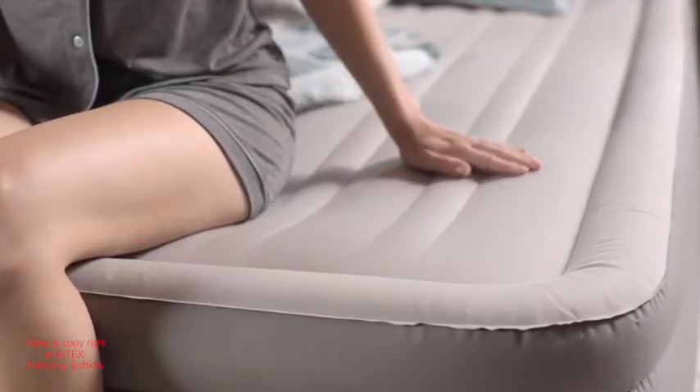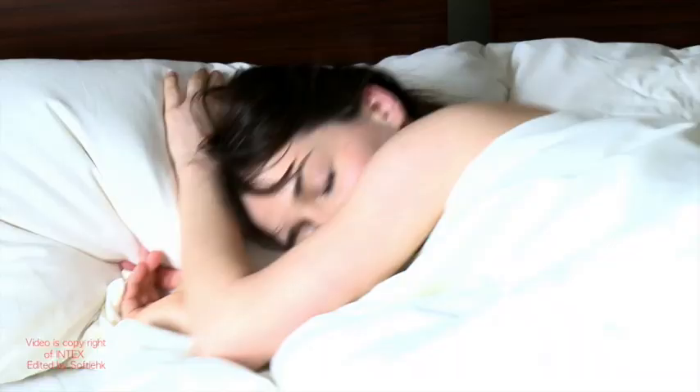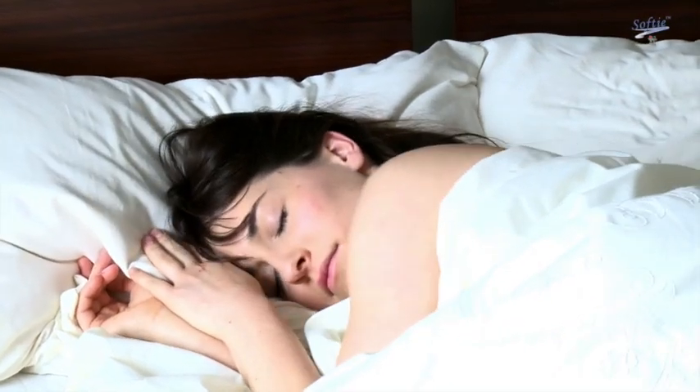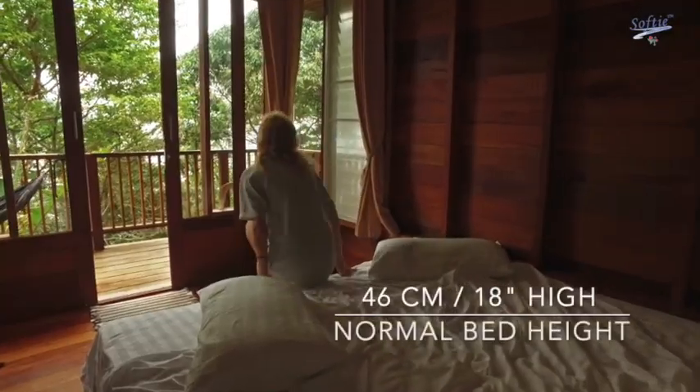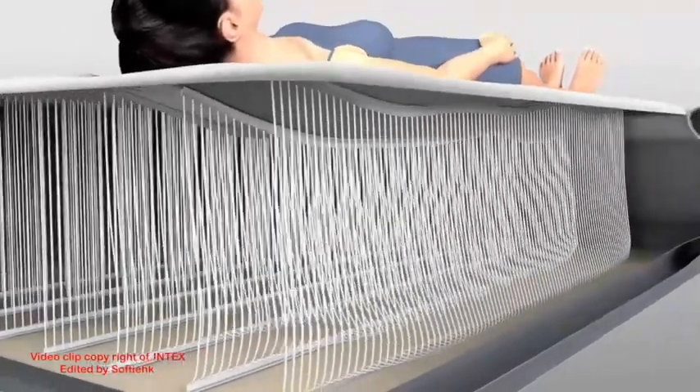It also uses a support cushion. The main fabric is made from soft fleece — so smooth and soft, it makes this airbed extremely comfy. Easy to get on and get off the bed.